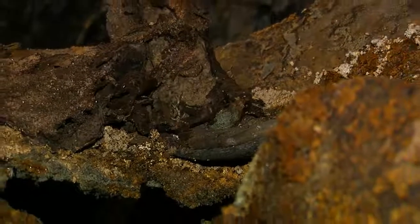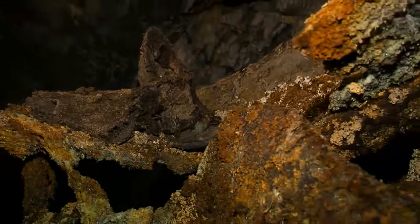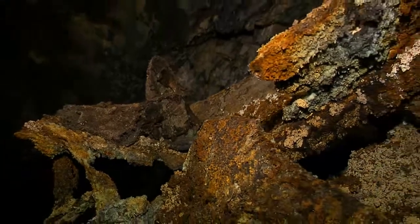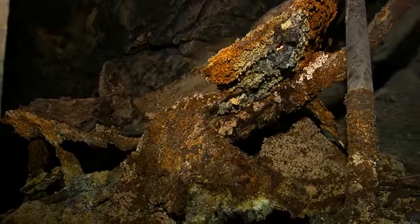Our wheelbarrow here has seen some better days. All this moisture dripping on it contains large amounts of sulfur, which is pretty much creating a sulfuric acid that's just eating it away.